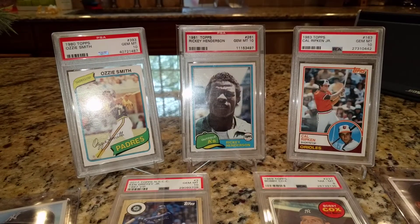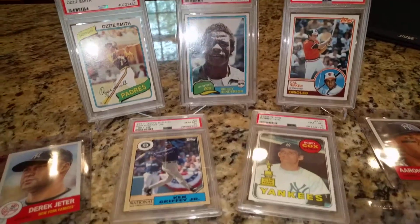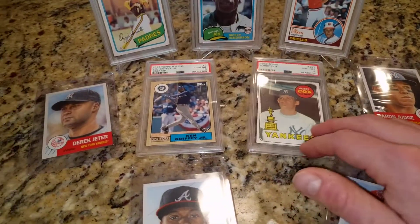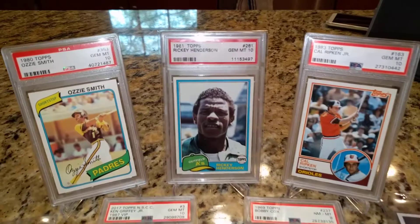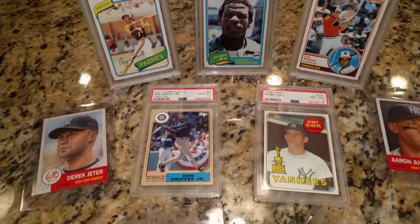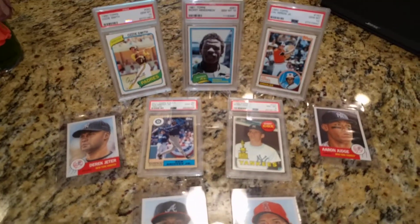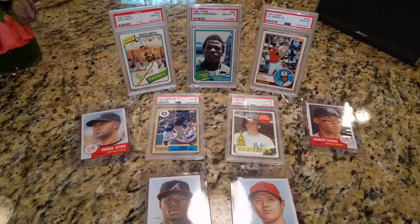That's all I have for you — second video in two days, that's a damn near record recently. One last look at the second year 10s and then a final shot of the PSA pickups and the Topps Living Set. Thanks for watching, and I'll talk to you later.